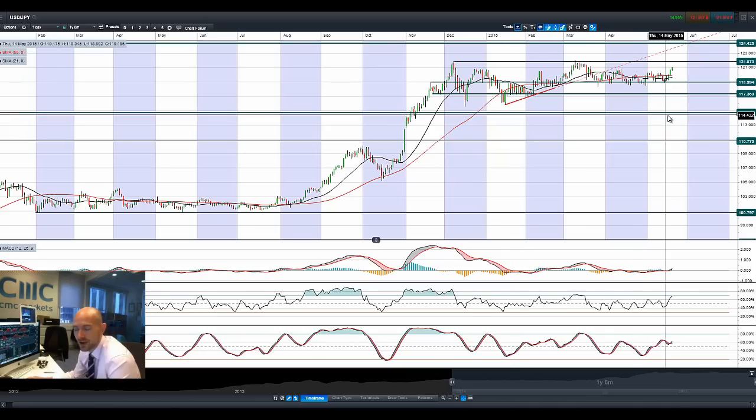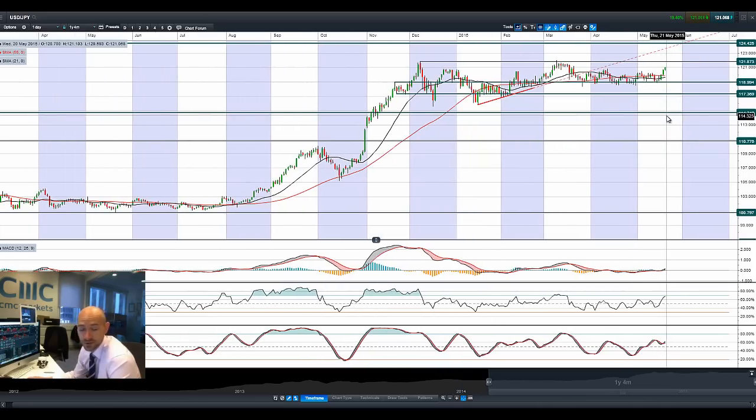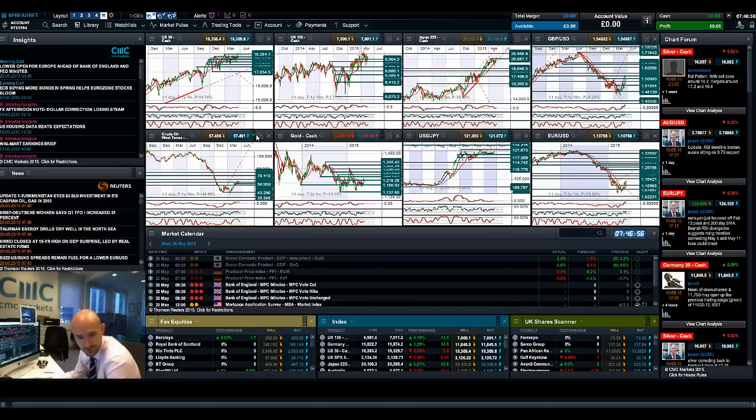Looking at Dollar/Yen, it's finally smashed through 120 — that's probably another reason why the Japan 225 is doing well, with the yen retreating. We've seen the dollar gain momentum against the other majors as well, against Sterling and Euro/Dollar. This is probably the best push-up we've seen for some time, getting close to 121.87, trading above both moving averages. The RSI is close to overbought territory but not there yet. So 121.87 is the longer-term potential resistance, and these last couple of candles are the most exciting we've seen in this trend for some time.